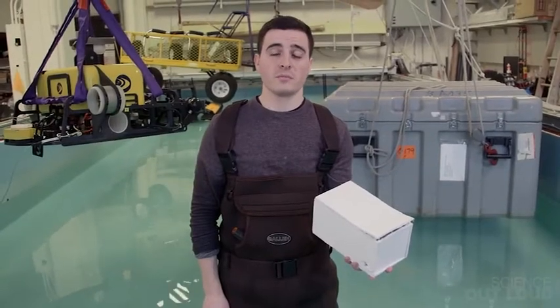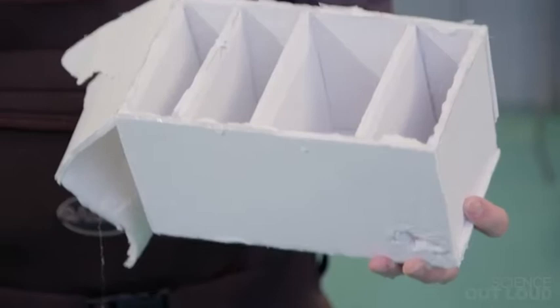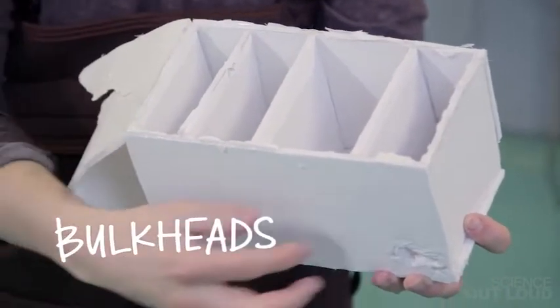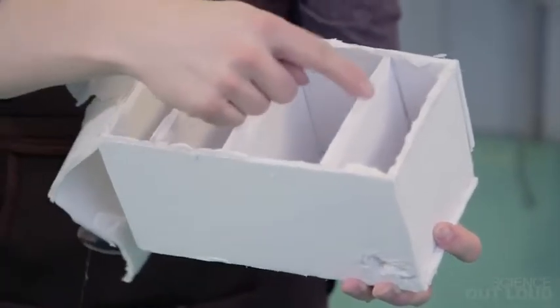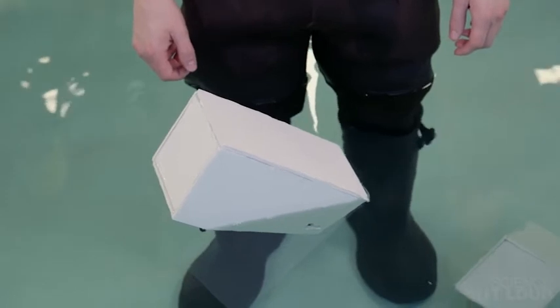The design of this box basically prevents too much water from getting into it. This box's hull was divided up into watertight compartments with walls called bulkheads, so when I made a hole right here, only this compartment filled up with water. The rest stayed dry and were able to keep the box afloat.